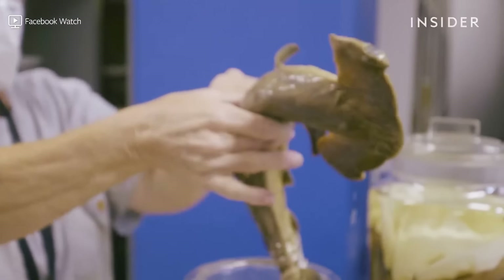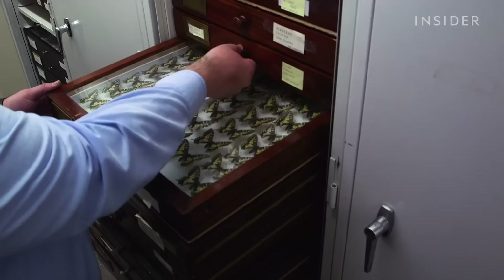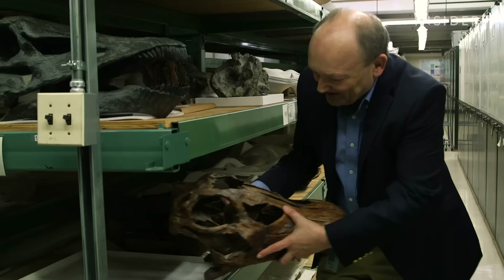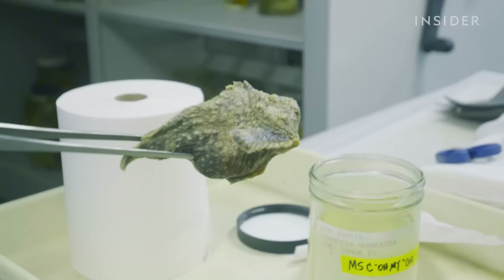The Smithsonian Museum of Natural History has over 147 million specimens — the largest collection in the world. Everything from giant dinosaur bones, to delicate butterflies, to pickled animals, like this stonefish. Most venomous in the world.